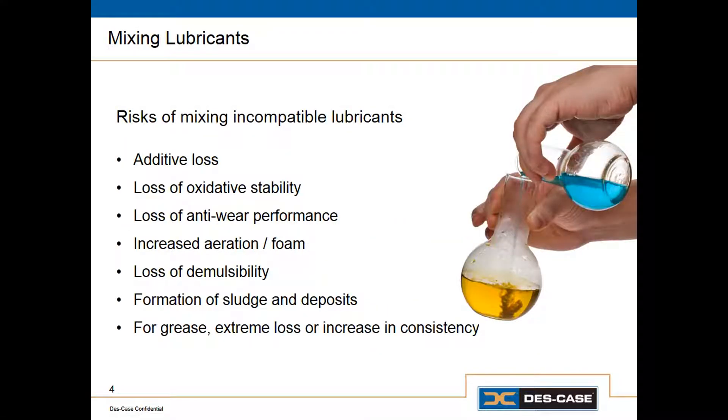Cross-contamination of different lubricants is probably a lot more common than most people realize. If you go into the average plant, you'll find a significant number of the machines in that plant contain mixtures of different lubricants. Now, this doesn't always cause a major problem immediately, but sometimes it does, and most of the time it causes more subtle problems that really don't reveal themselves unless we do oil analysis.